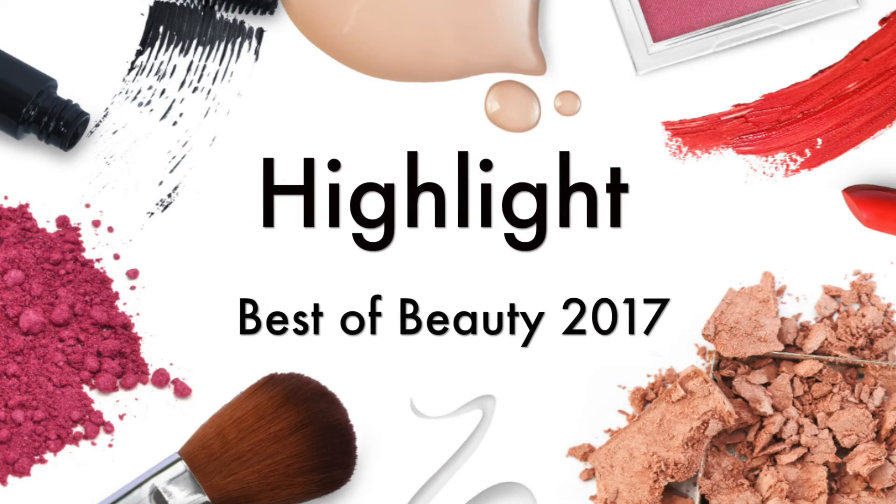For blush in the drugstore, I went with the Milani Baked Blush in Don't Say Pink. I've had this for a while and did a blog post on it — these are super pigmented. For high-end, the Benefit box blushes are my favorite, with the Dandelion being the top pick. I love the color and I believe I did a whole video on the Benefit Dandelion set.